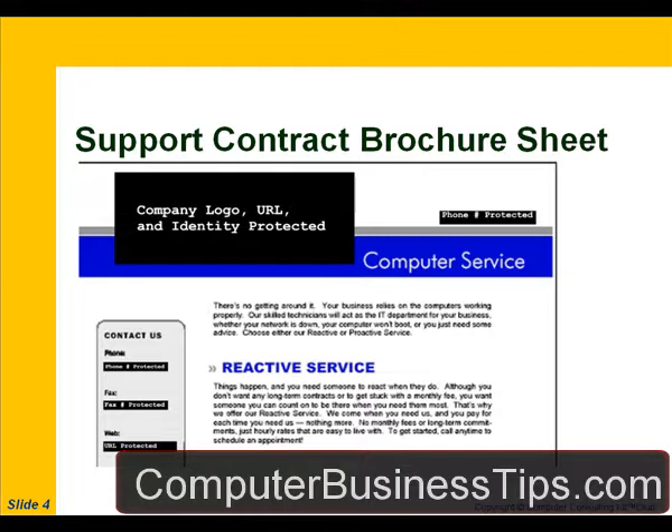This kind of literature really should not be used with your prospects. Until someone has been through a proving ground project with your company, it's really premature to talk about a support contract.